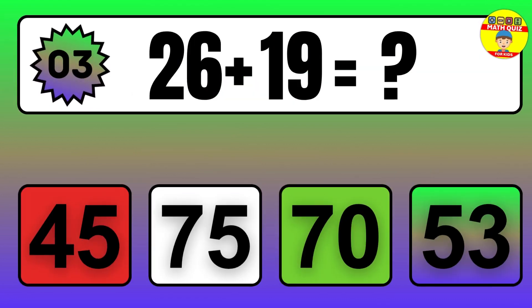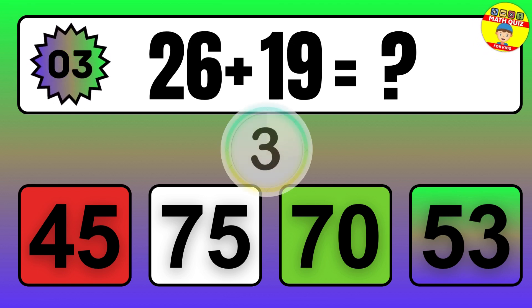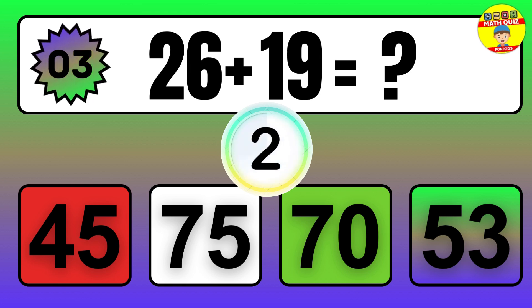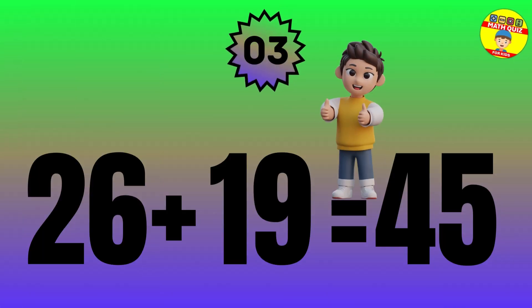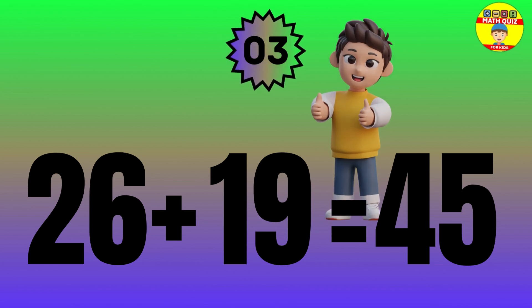Question: 26 plus 19 equals what? The answer is 26 plus 19 equals 45.